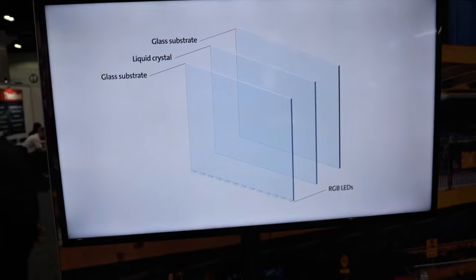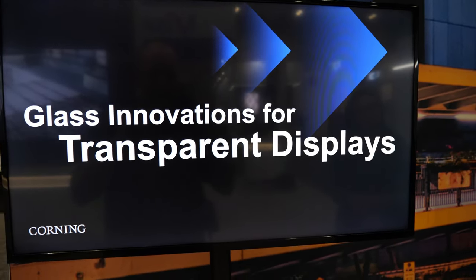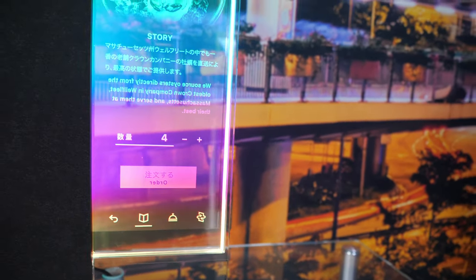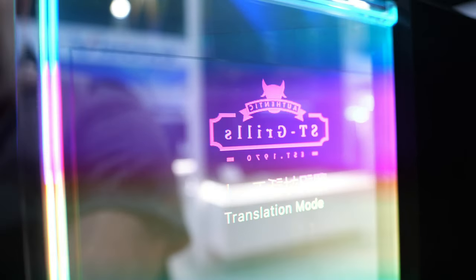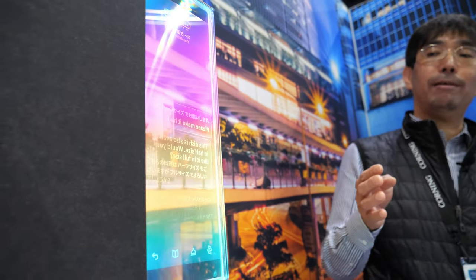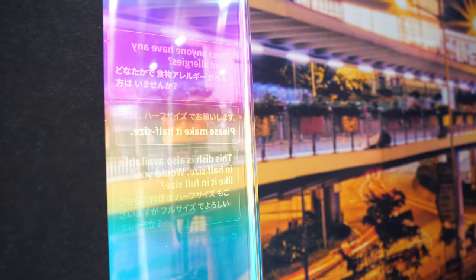We also collaborate on market development to create good use-case scenarios for this technology. There are three glass substrates. When there is text, it can only be read correctly from one direction, so it is better suited for graphics and imagery that work from both sides — mirror images are shown on the other side. This also enables translation use cases: if people on each side use a different language, different translations can be effectively displayed for each person.